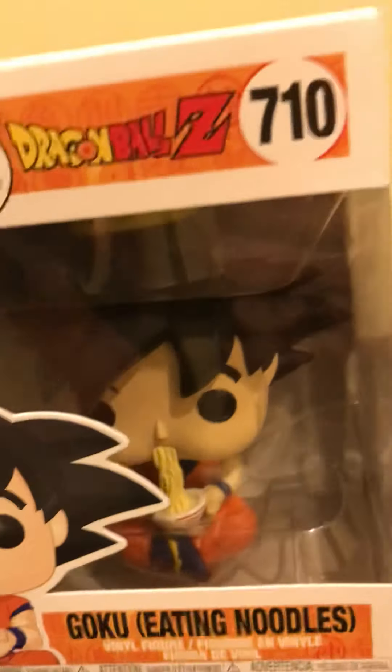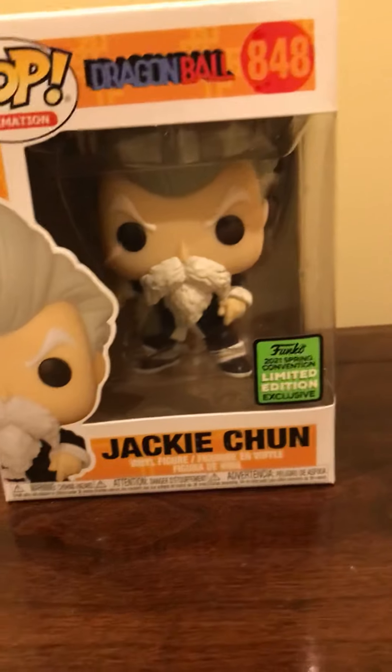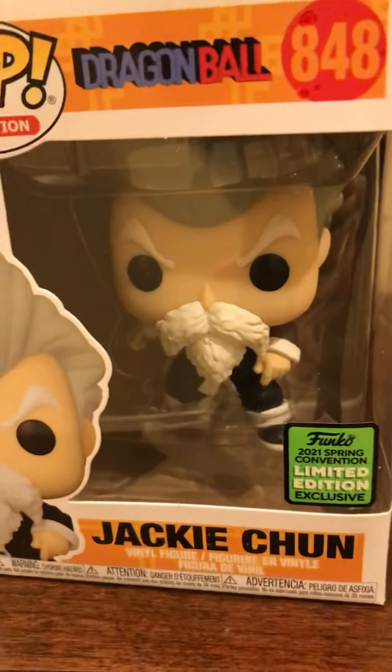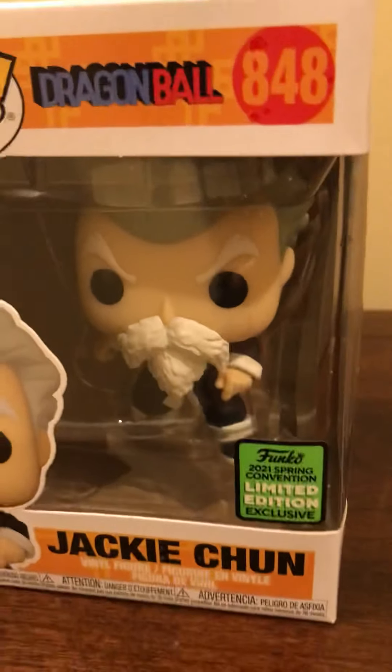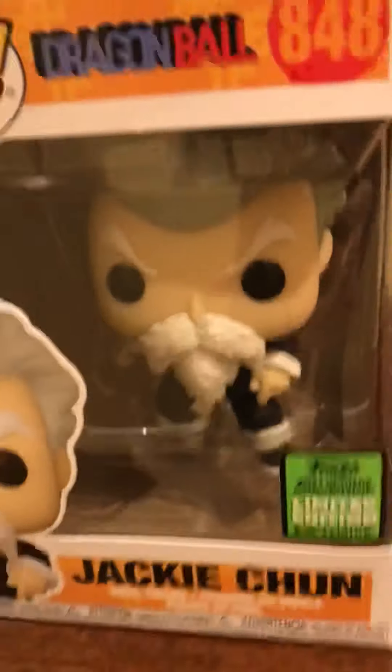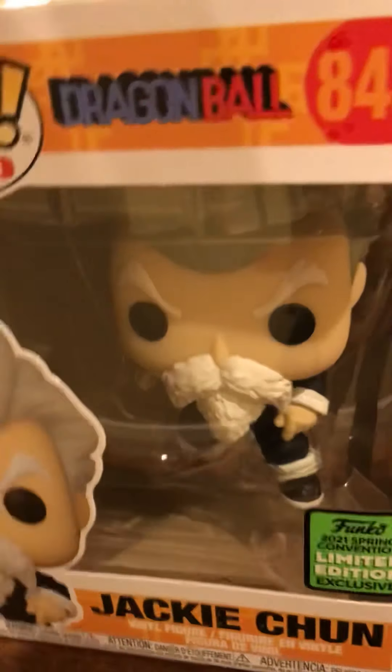Then I got Jackie Chun. It does have a little damage on the #848 box, which is unfortunate, but still a cool pop. From the same convention is Buff Chopper — I think this was ECCC, August 2021, since it says 2021 spring.